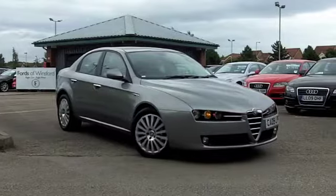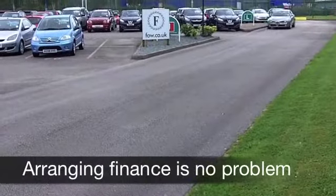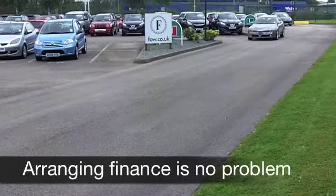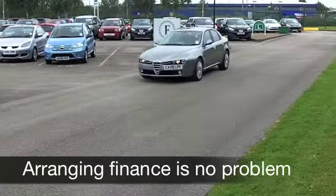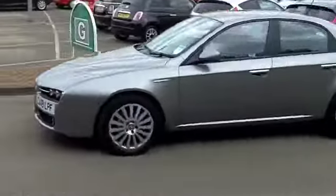You can make up your own mind with an obligation test drive. This one from 2009 looks the business in this Nimbus grey paintwork. Those lovely alloys there as well — it looks the business inside and out.